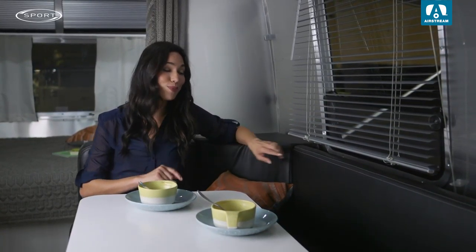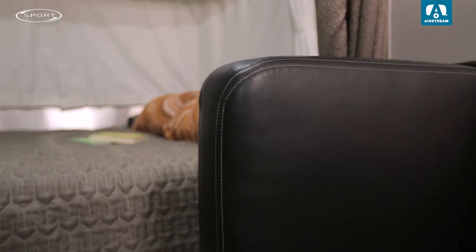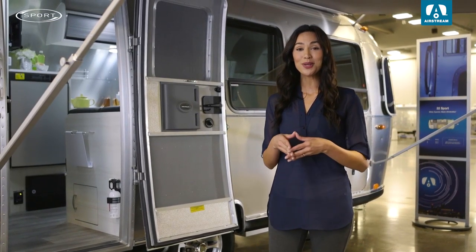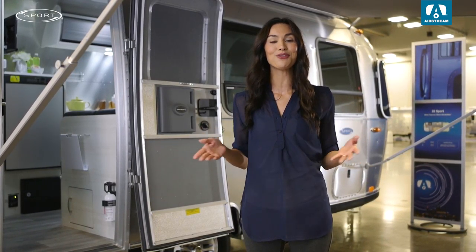All Sport models come with ultra-leather, a soft yet durable performance material designed to bring comfort after a long day of exploring. With the 16-foot floor plan, the gross vehicle weight rating is a remarkably light 3,500 pounds, and the 22 is only 4,500 pounds.